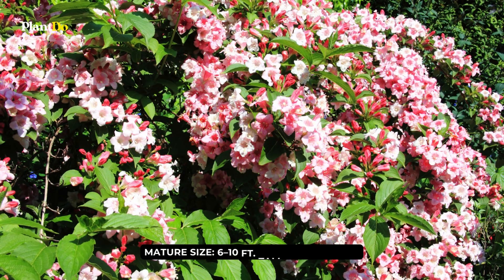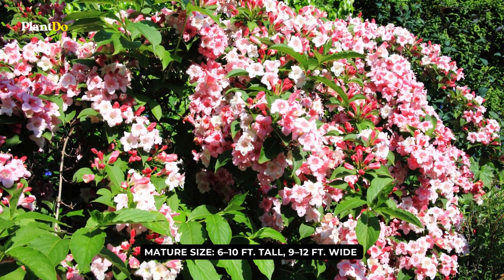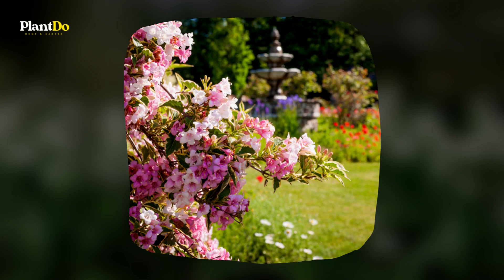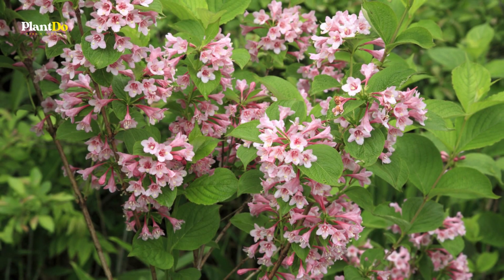These cheerful pink and white trumpet flowers are best planted in the spring when the weather is warm and the days are longer. Although they thrive in full sun, these plants can also tolerate partial shade.